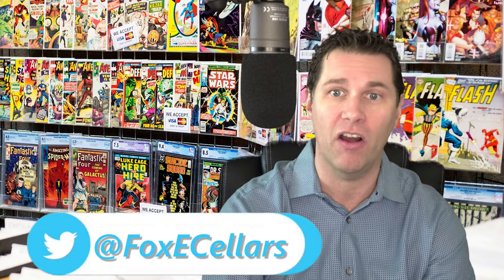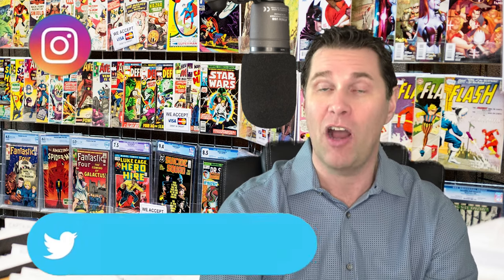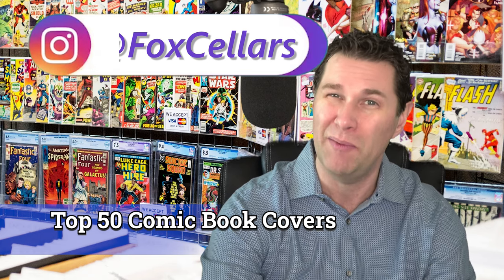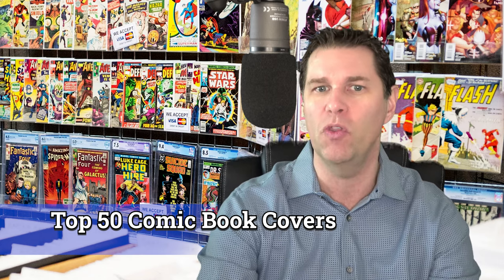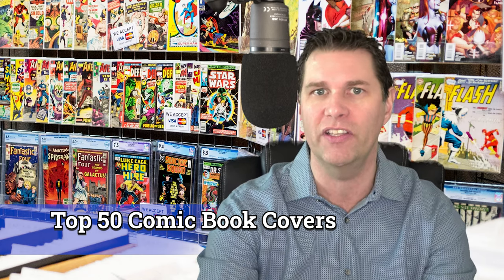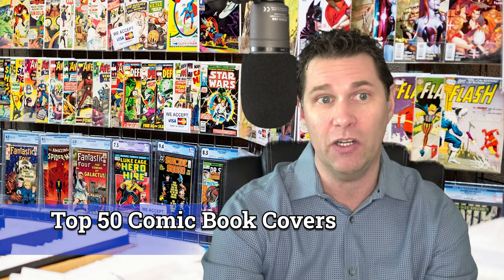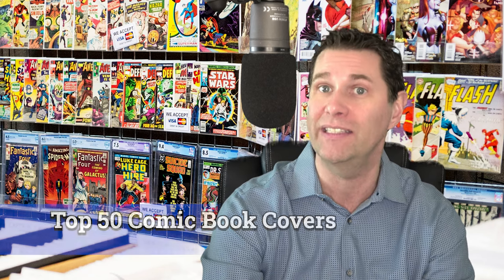These are the top 50 comic book covers. When I started to get into this, I started discovering all these crazy artists, different art going all the way back to the 30s, different comic book stories, characters, especially the artists, and it really became difficult to nail it down to 50. So what I did was isolate a few of the ones where I got a handful of this artist, found a couple in this series that I like, and tried to bounce around from different publishers, but this is the 50 that I nailed it down to.